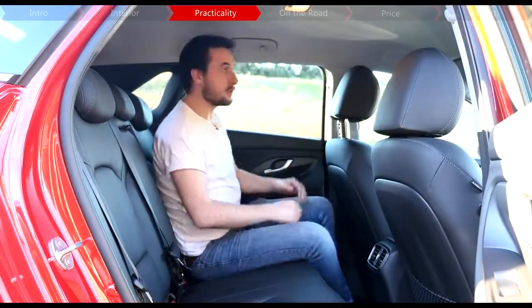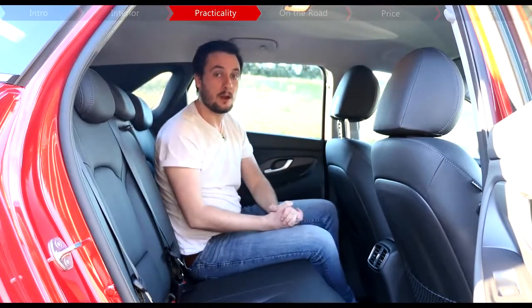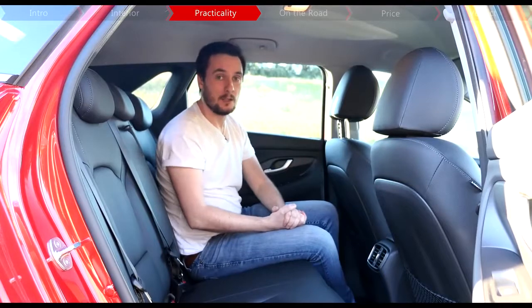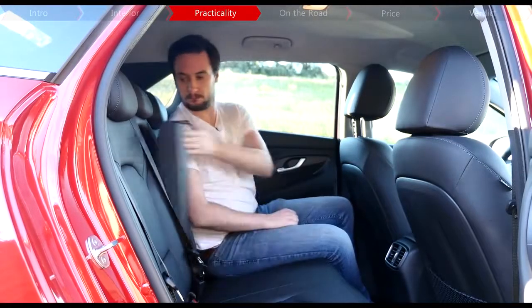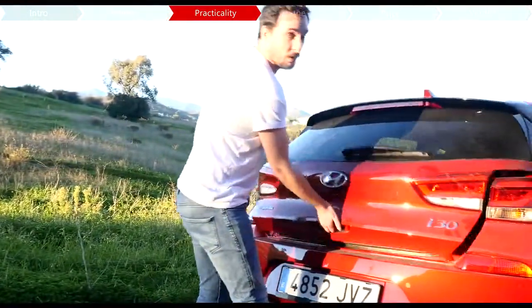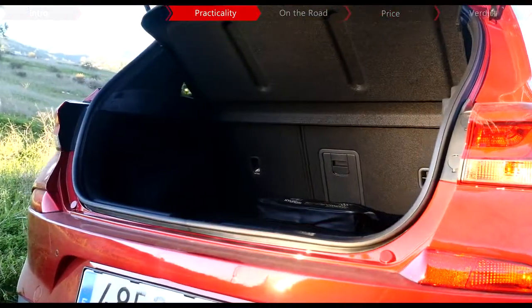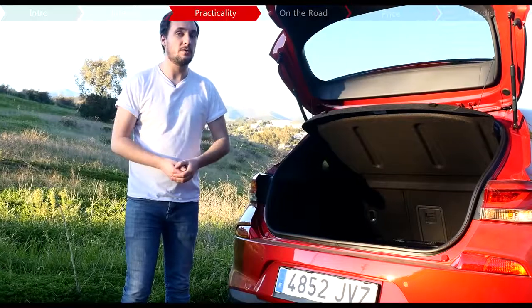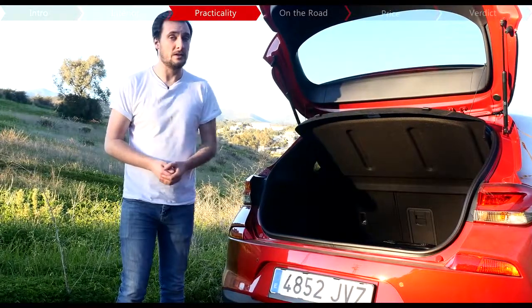Like the previous i30, there's plenty of both leg and headroom here in the back, and Hyundai now claims that this car has the best space in its class. There's also twin ISOFIX here in the back for child seats, along with two cup holders in the armrest and a handy hatch to get long items through the boot. The boot is now actually slightly smaller, but only by 15 litres. With the 60-40 folding seats up there's 395 litres of space, while with them down it expands to 1,301 litres — that's still more than you get from the Focus, the Golf, and the Seat Leon.